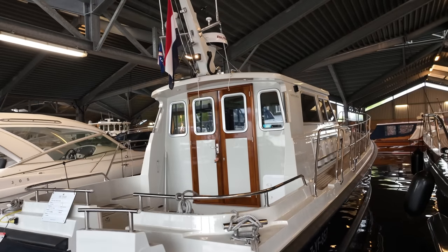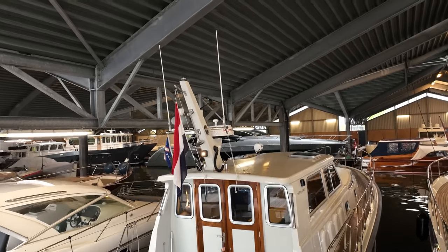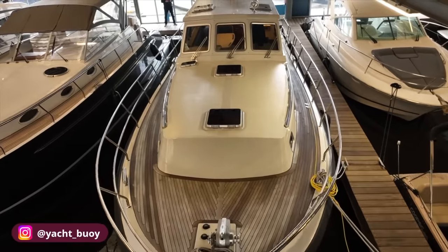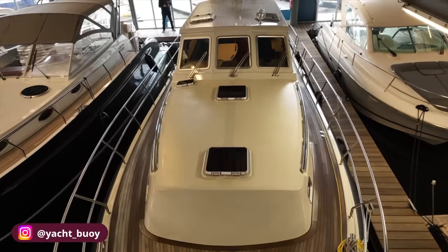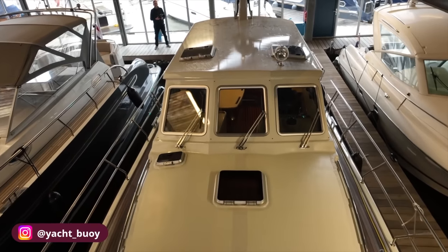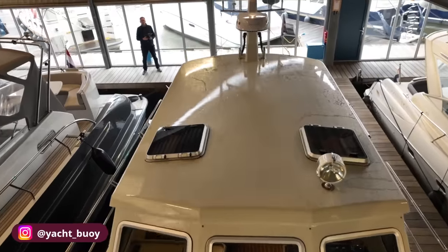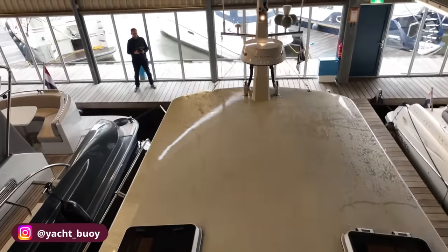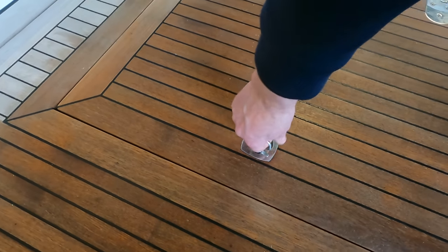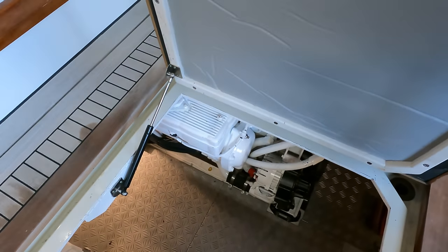In this video, we'll explore the remarkable 2022 Northline 42 wheelhouse currently listed for sale with the Volk Yacht Brokers. If you're passionate about high-performance, Category A liveaboard offshore boats designed to withstand challenging sea states and weather conditions, then this vessel is sure to impress you. Stay tuned until the end of the video where I'll reveal some of my top favourite features of this exceptional boat.